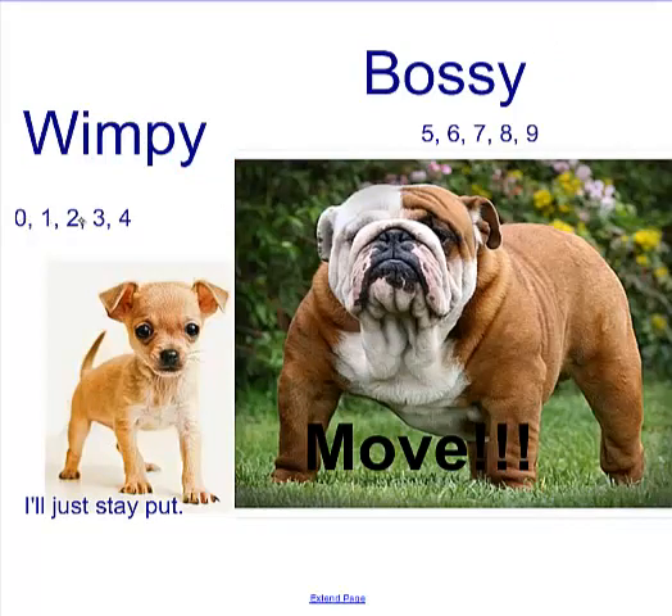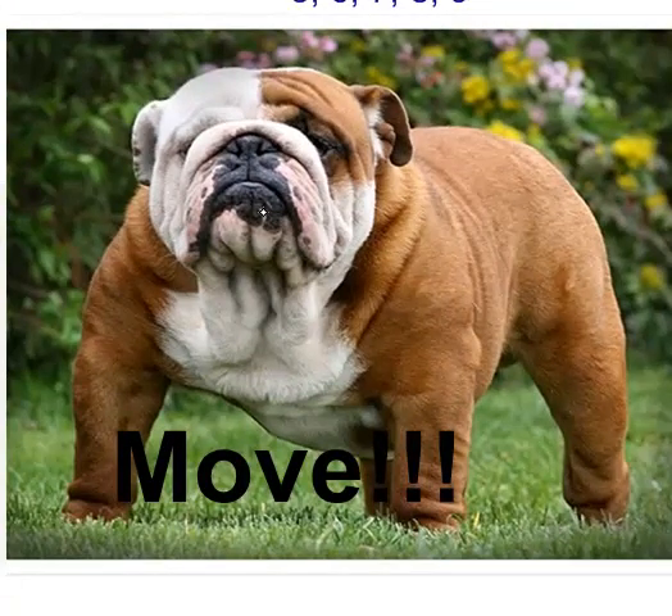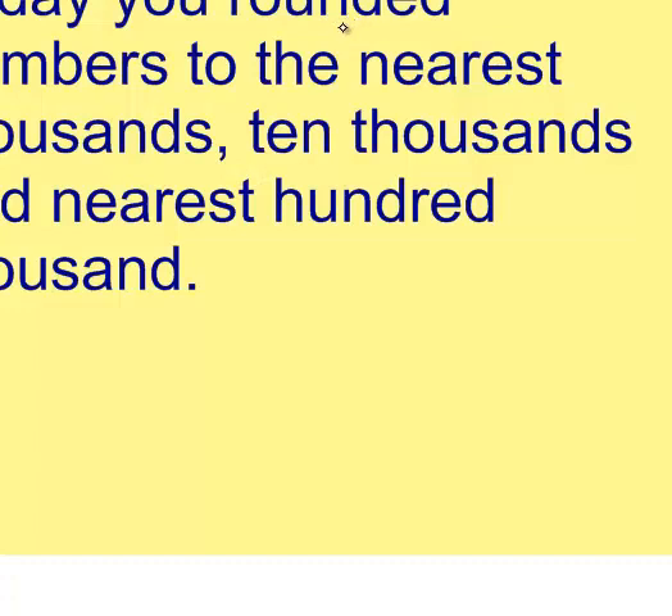Don't forget: Wimpy is 0, 1, 2, 3, or 4 — and Wimpy numbers just stay put, they don't move. Bossy is 5, 6, 7, 8, or 9 — that number says 'move it,' and they move up. Today you rounded numbers to the nearest thousands, ten thousands, and hundred thousands.